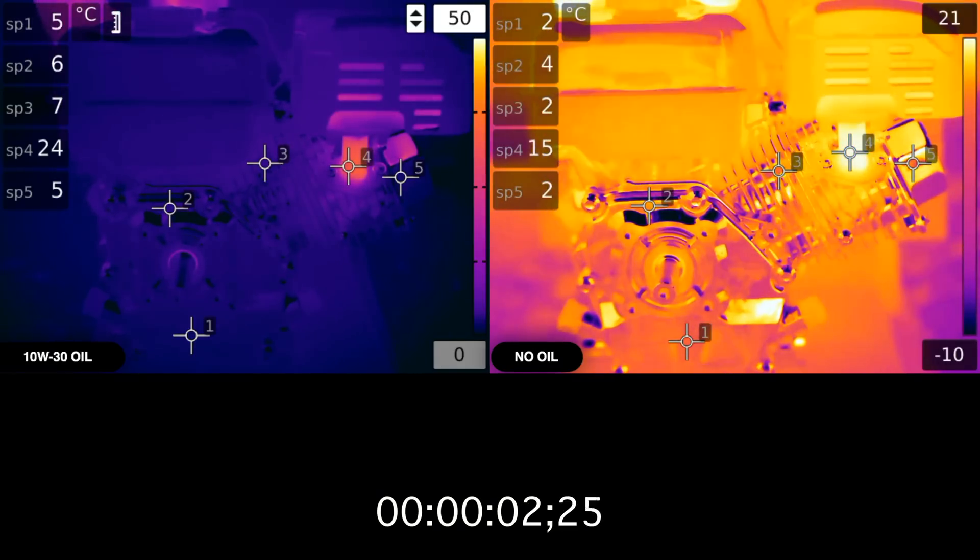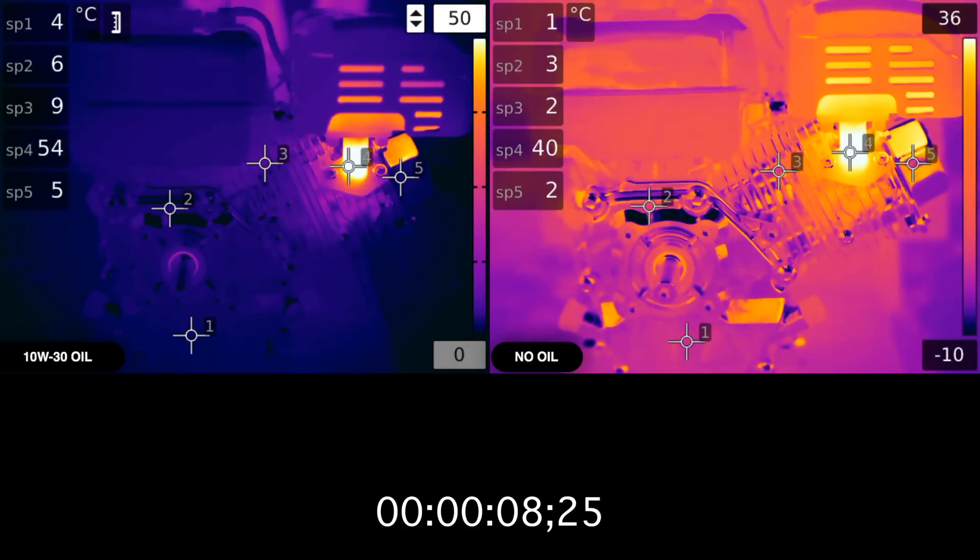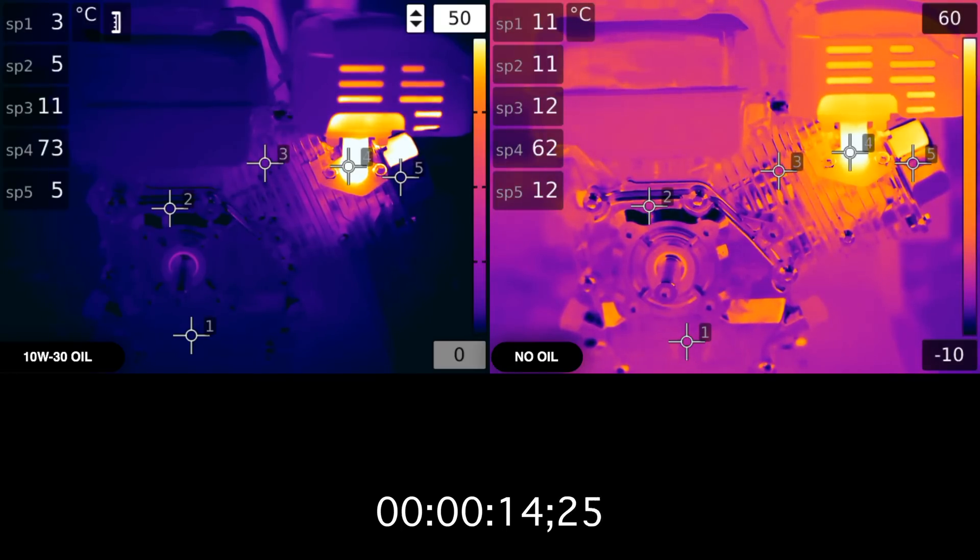This is the exact same engine on the left and the right — on the left with oil, and on the right without. Both engines will start at the exact same time, but the video on the right was filmed 24 hours after the video on the left, allowing for the engine to completely cool.